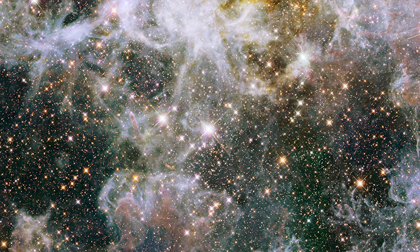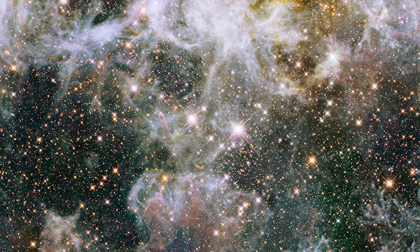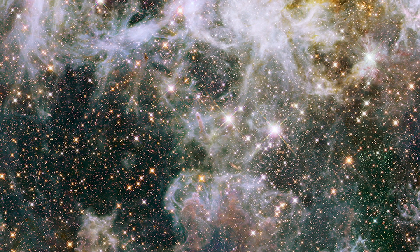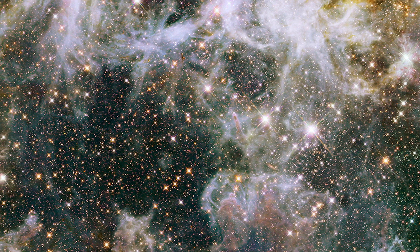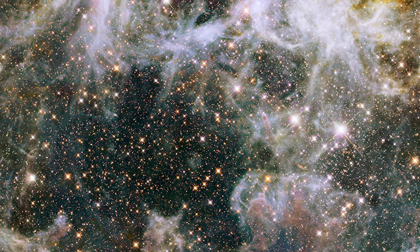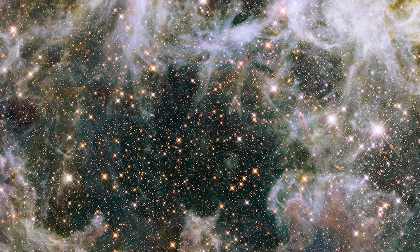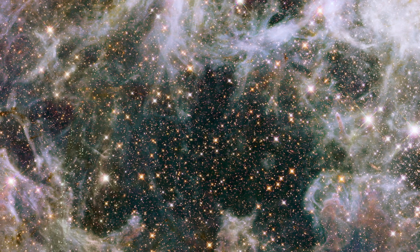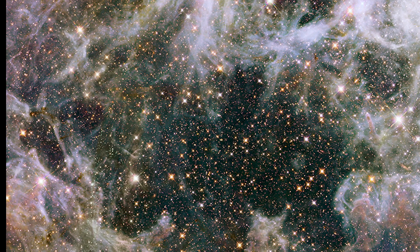The Tarantula Nebula's astronomical significance extends beyond its visual splendor, encompassing its role as a primary target for scientific research and exploration within the fields of astrophysics, cosmology, and stellar astronomy. Studies of the nebula's chemical composition, stellar populations, and interstellar dynamics have yielded valuable data for advancing our understanding of star formation processes, stellar feedback mechanisms, and the life cycles of massive stars.